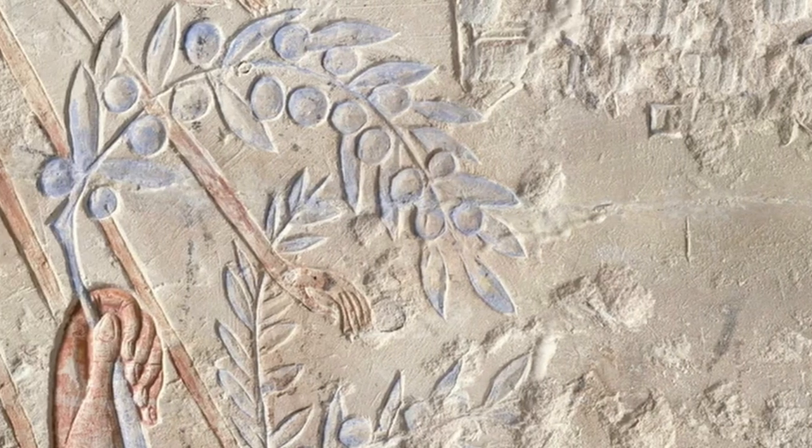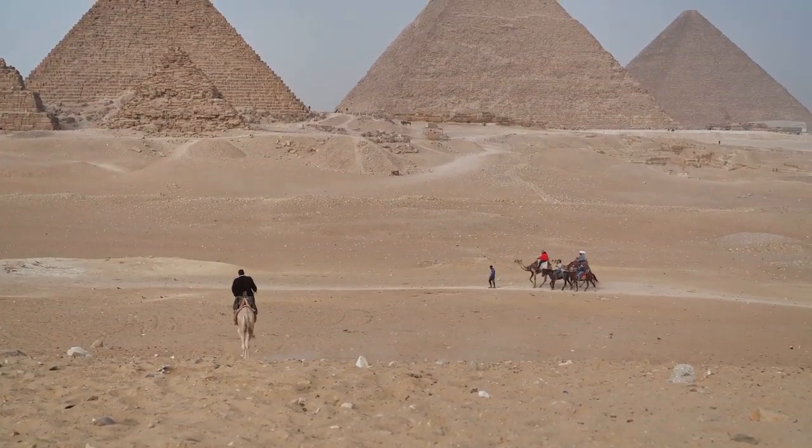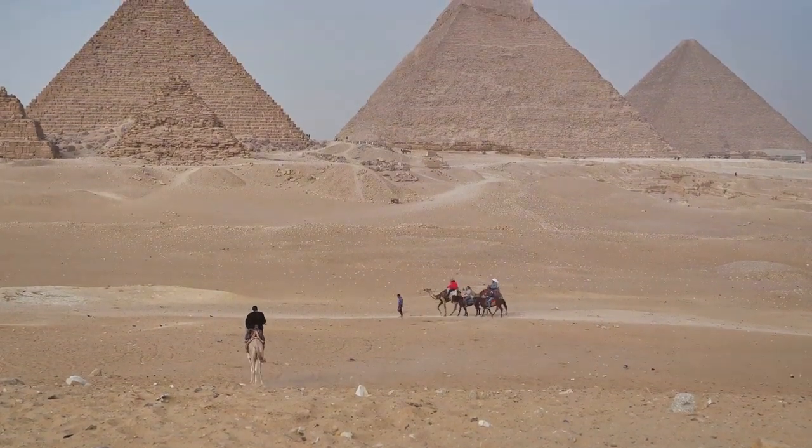The flora of ancient Egypt — a story of sustenance, spirituality, and a civilization that bloomed like the lotus in the Nile — will forever be etched in the annals of history.